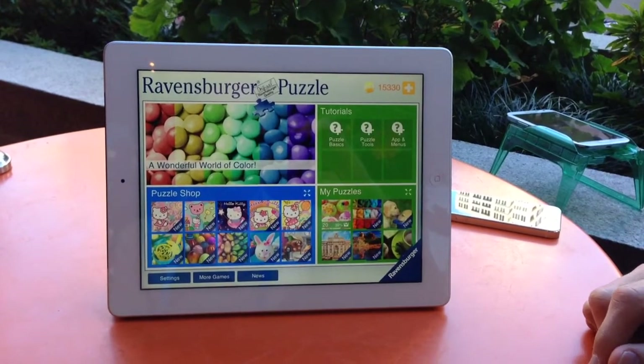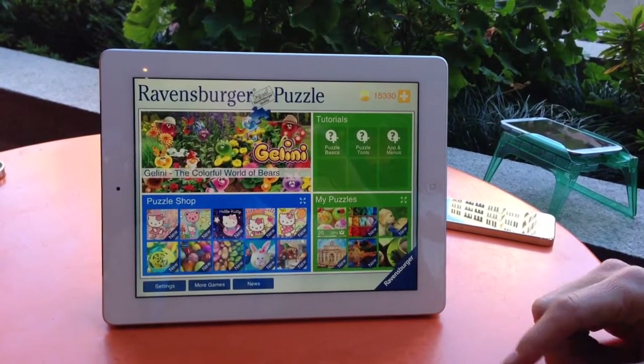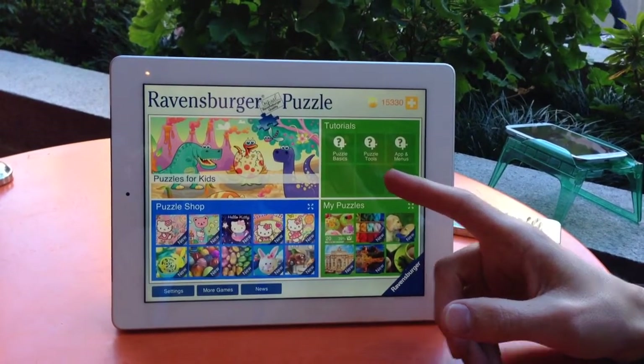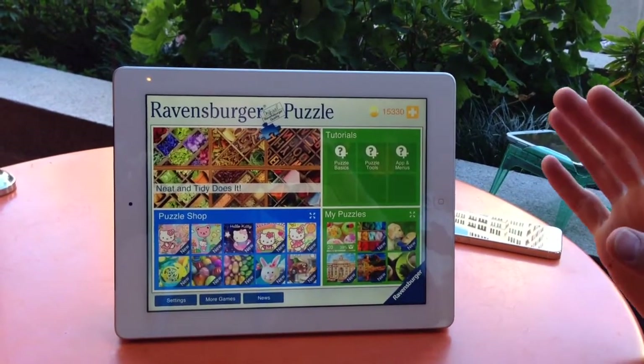So basically you've got your tutorials up here when you come in, and those will lead you through the basics, and then some tools and additional functionality and the menus. You can take that whenever you want, step by step. It's fairly intuitive.